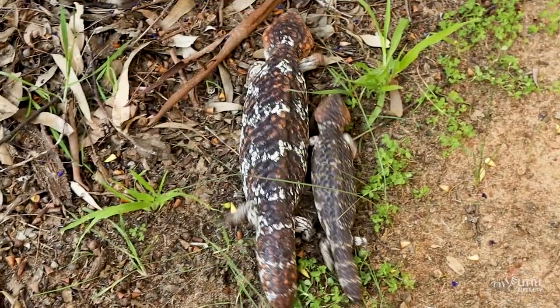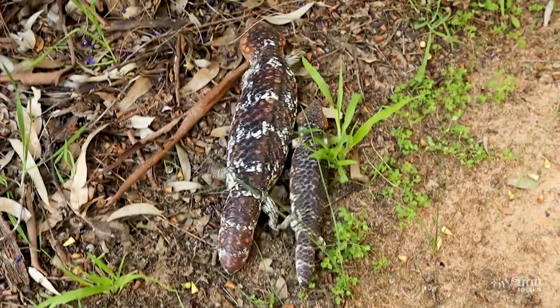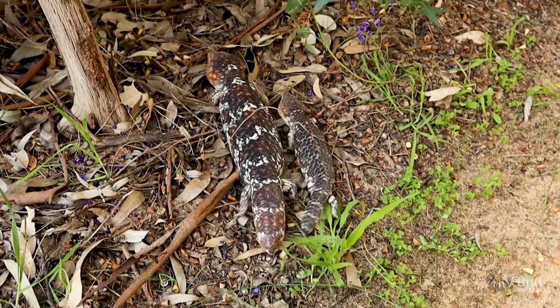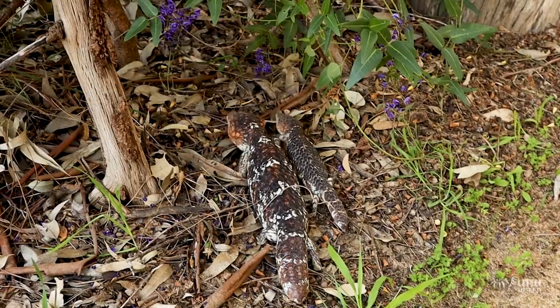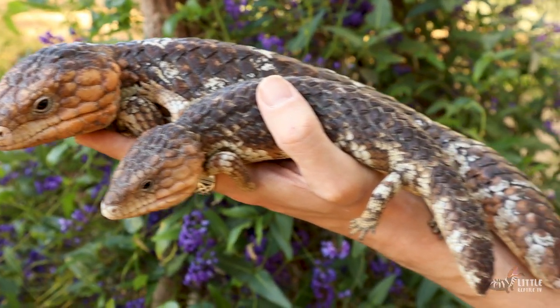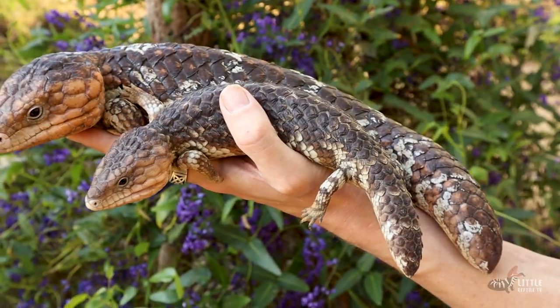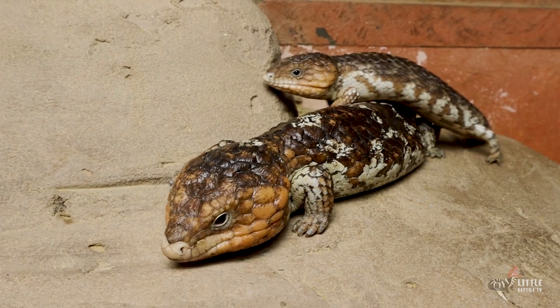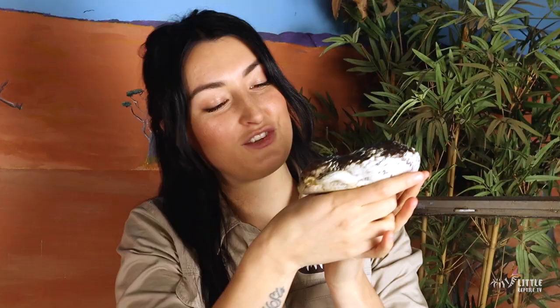Something to take into consideration is the size of the babies, which average at about half the total length of the mum, and they can have up to about three at a time — though it's normally the older and bigger bobtails that can give birth to that many. When the babies come out, they're fully formed and ready to go, almost complete miniatures of the adults. They'll generally stick around with mum and dad for about six months to a year before heading off, unless there is enough food, water and shelter in the area — then they'll stick around.